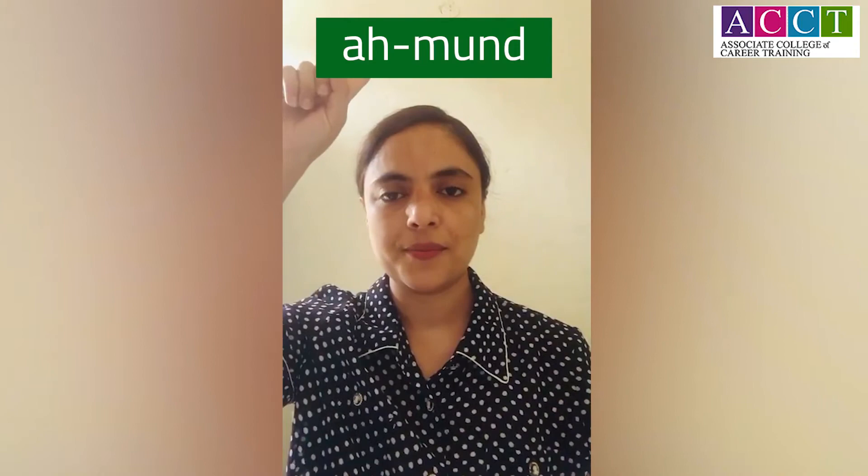So, it is really popular as a nut, right? And commonly pronounced as almond. Some people like to call it almond. But that's again incorrect. The correct pronunciation is almond. The L is silent.